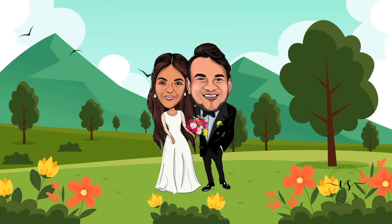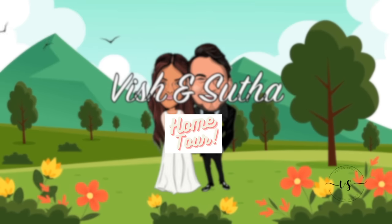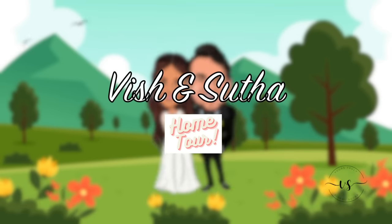Hi everyone! A lot of you actually wanted to see how our home looks like when I posted a poll. So here it is — our home tour! Just like every other home tour video that you have seen, you have to take a look at how the house used to look like. Check it out!